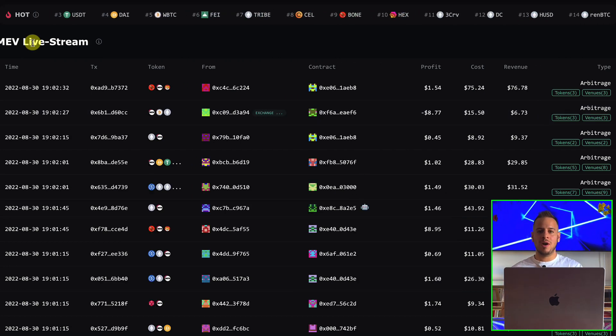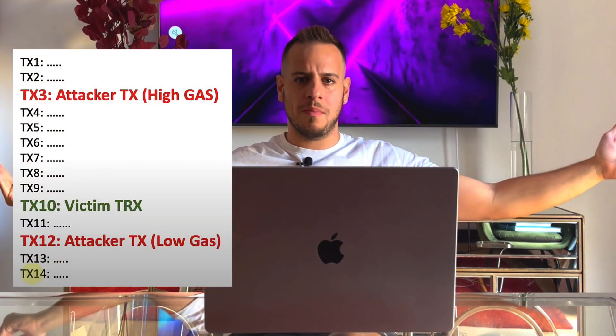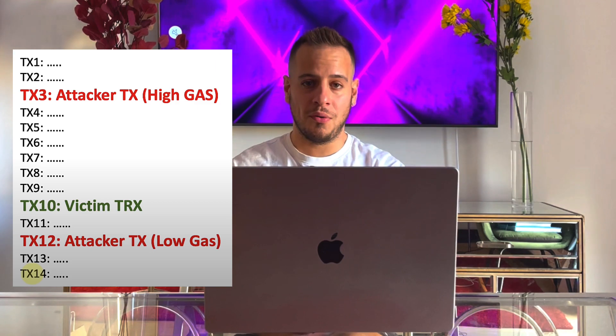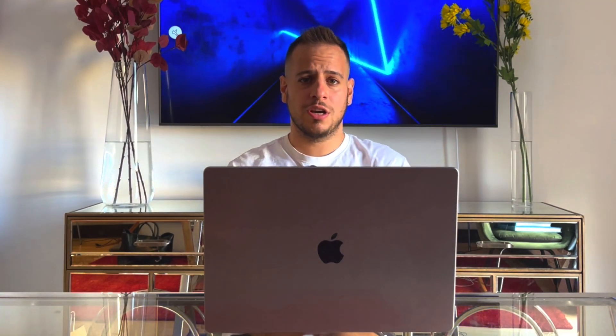Before we jump into a single arbitrage or sandwich attack transaction, let me explain the definitions briefly. A sandwich attack is when you exploit the fact that a user is putting in high price impact. You scan the mempool and see they're going to buy a token and are willing to pay a higher price, so you buy before them. Their transaction is in the middle of the block, buying at a higher price because you bought first. Then you sell on the same block afterward — they're sandwiched, they paid a worse price, and you made money with zero risk.